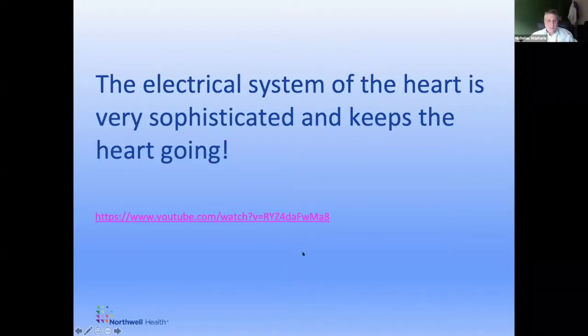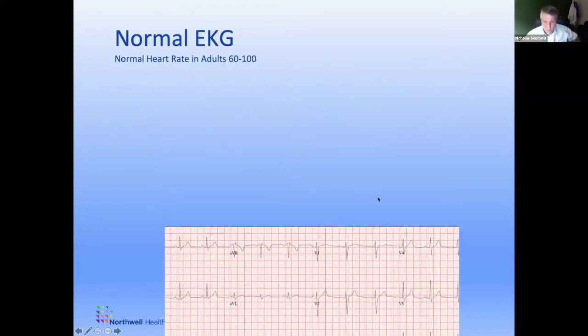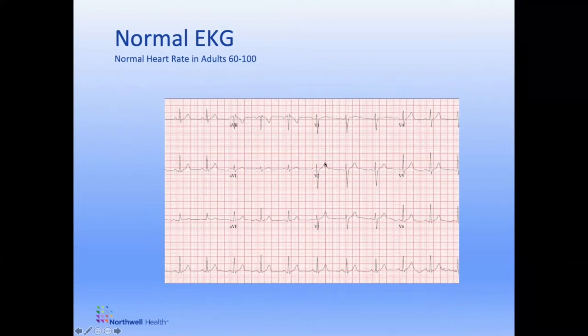Since I can't show that video, let me show you a normal EKG. Many of you may have had an EKG or have seen one. Basically, an EKG is a summation of all the electrical activity going on in the heart at any given moment. This is a picture of a normal EKG — a recording of the electrical signals with every single heartbeat. Each one of these little squiggles corresponds to some activity in the heart, and each wave has a different name.